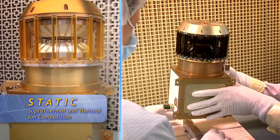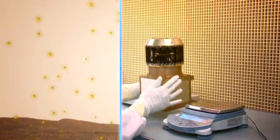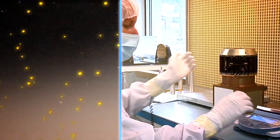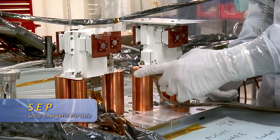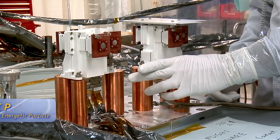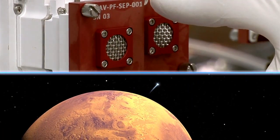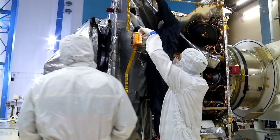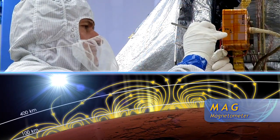We then have the STATIC instrument. It will give us the composition of what is escaping, whether it's CO2 or hydrogen or helium and so forth. The solar energetic particle instrument, SEP, measures high energy particles from the sun, and those particles will hit the atmosphere and cause a lot of damage. And finally, there's a magnetometer, which will measure the magnetic field in the solar wind and the magnetic field of Mars.